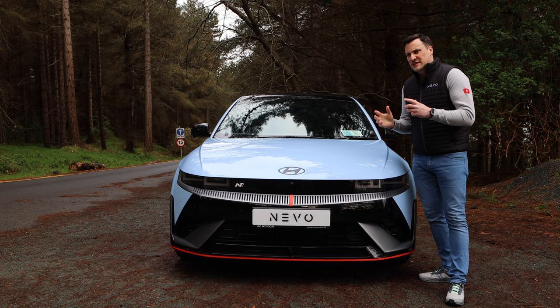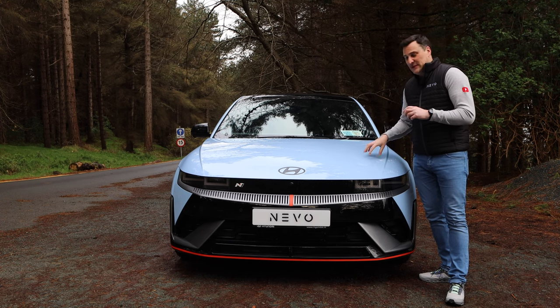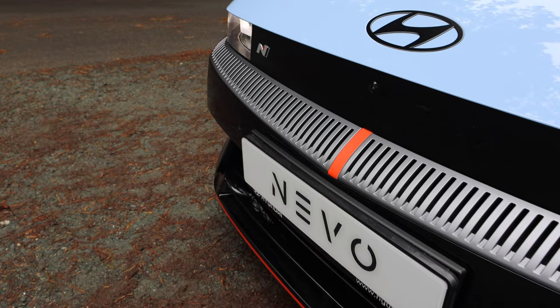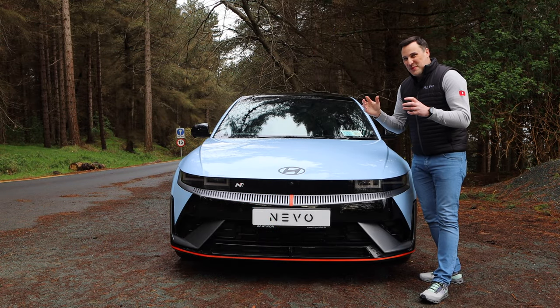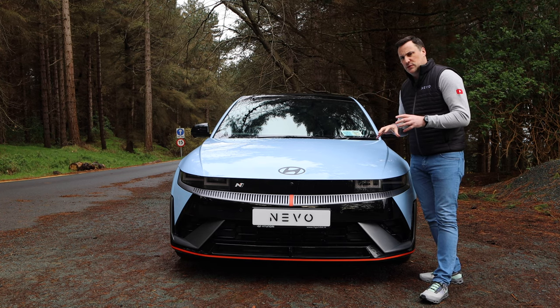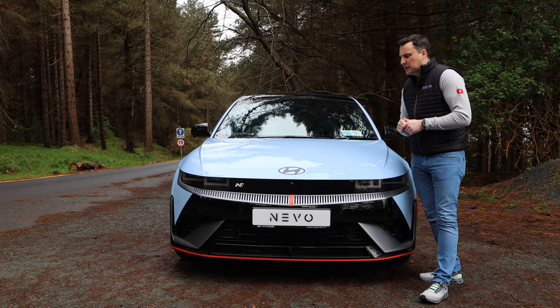It comes in about eight different colours — some are metallic, some are matte — and today we are with the Racing Blue. With the new electric N division with Hyundai, instead of a red accent, we're getting this kind of luminous orange accent. I really like it. Some people are comparing it to golf racing kind of colours, but I think it's real eye-catching on the road. You can get it a bit more subdued. Can you get it deleted with the orange? I don't know — I'll find out and put it onto the screen below.